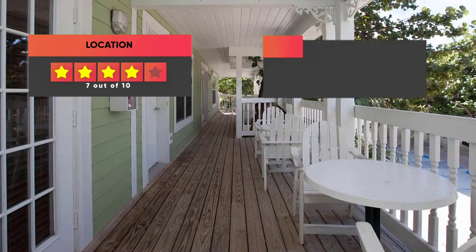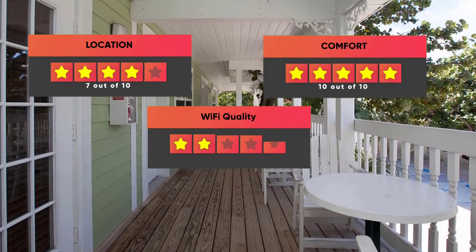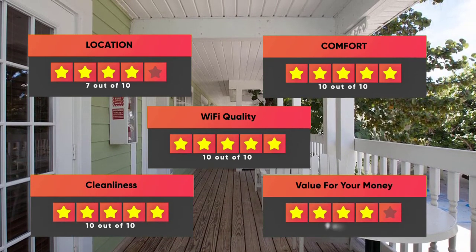Finally, here are our ratings for this hotel: Location 7 out of 10, Comfort 10 out of 10, Wi-Fi Quality 10 out of 10, Cleanliness 10 out of 10, Value for Money 9 out of 10.